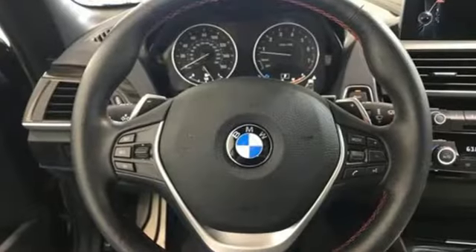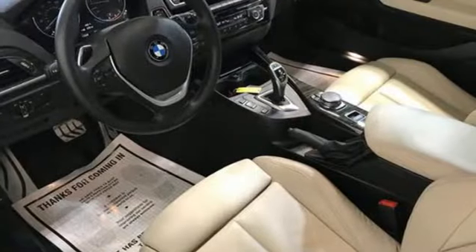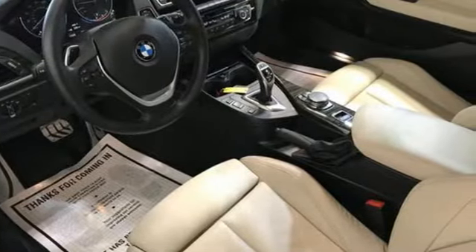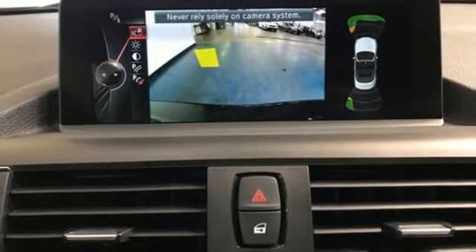AM FM HD satellite prep radio, dual zone climate control, Bluetooth, power convertible roof, intercooled turbo inline four-cylinder engine, rear wheel drive,